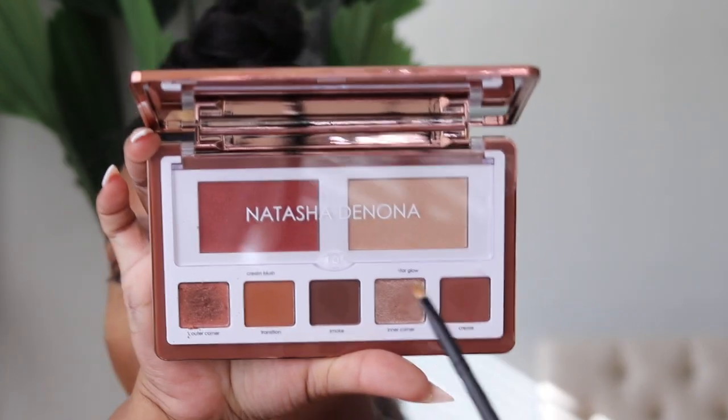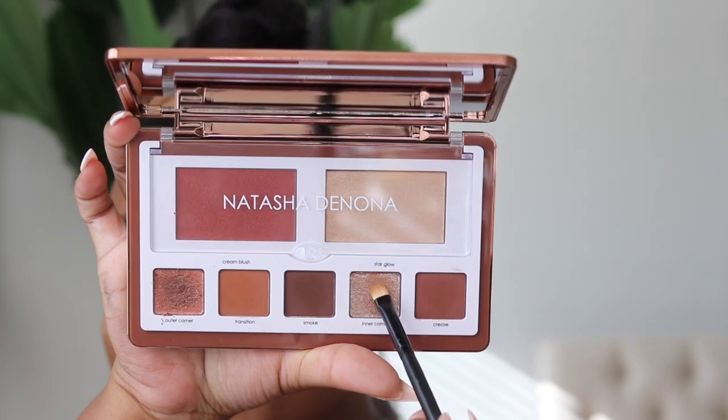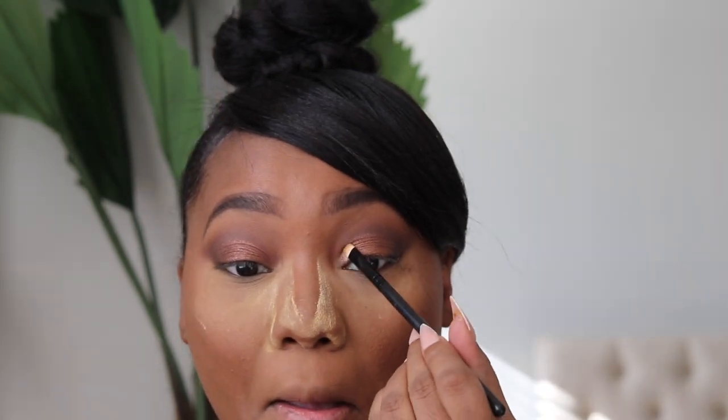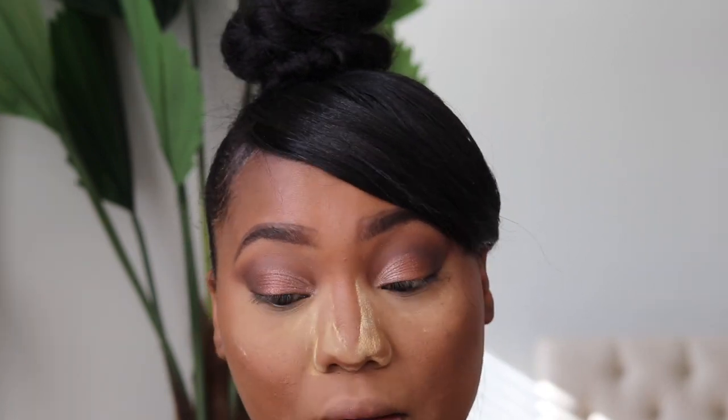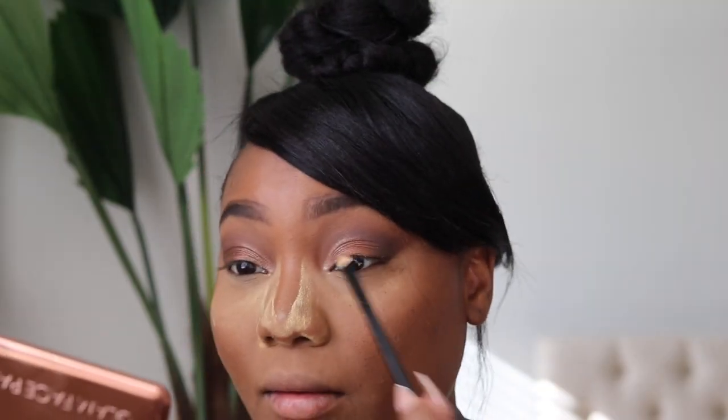Next I'm picking up a small Morphe brush and picking up the inner corner shade to build it up and see what pop we get. It's a beautiful champagne color — more of a muted champagne, not just a straight highlighter color. It's a cool-toned champagne shade.